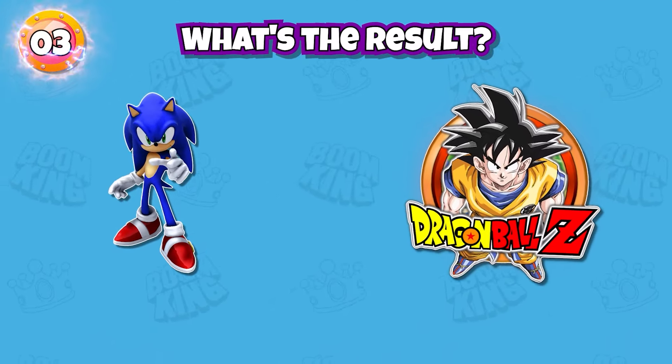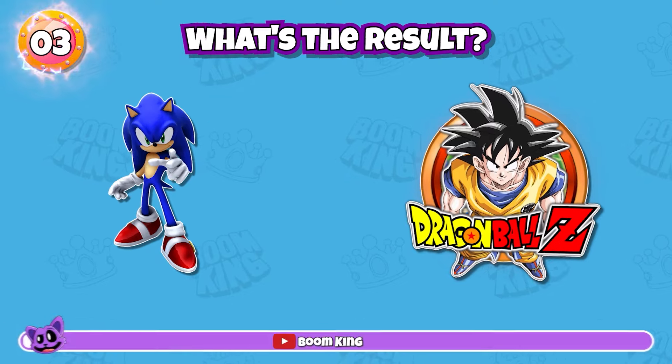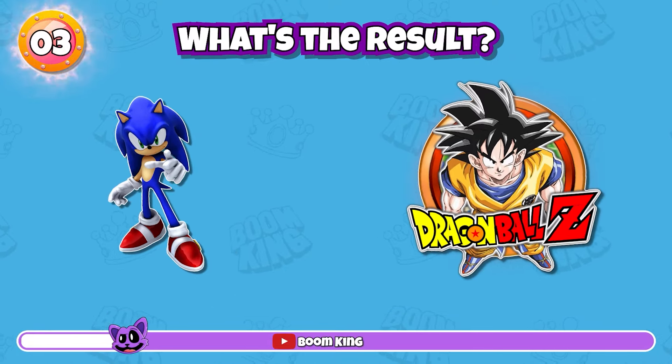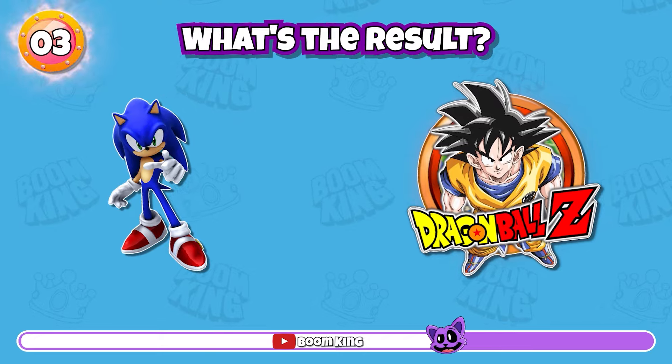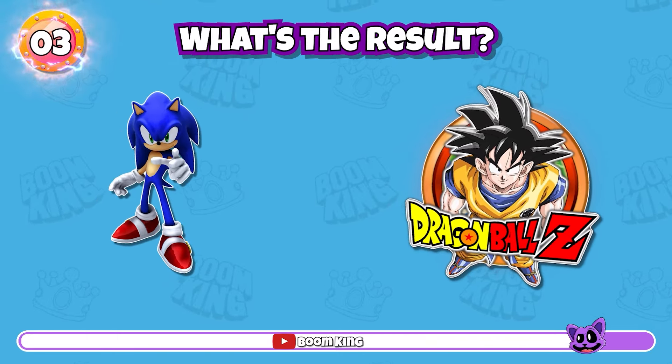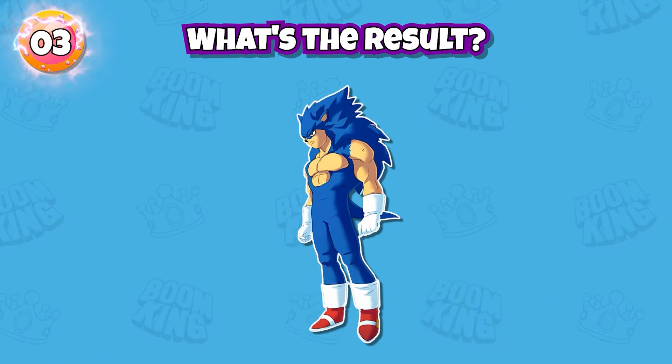Round 3: what's the result? His name is Sonocita.